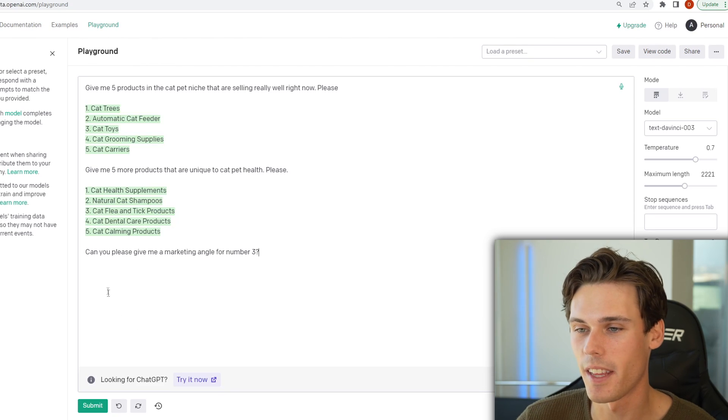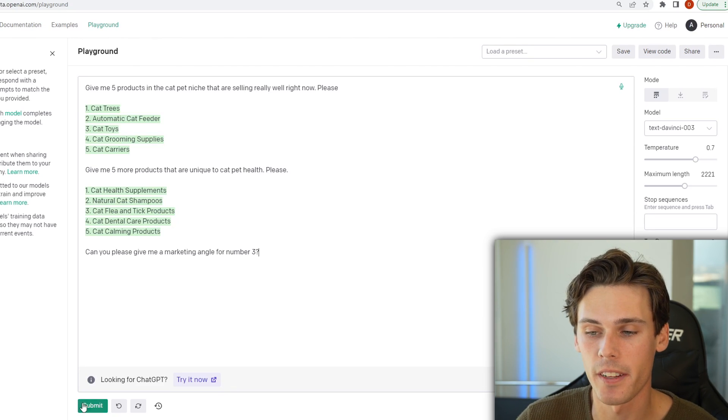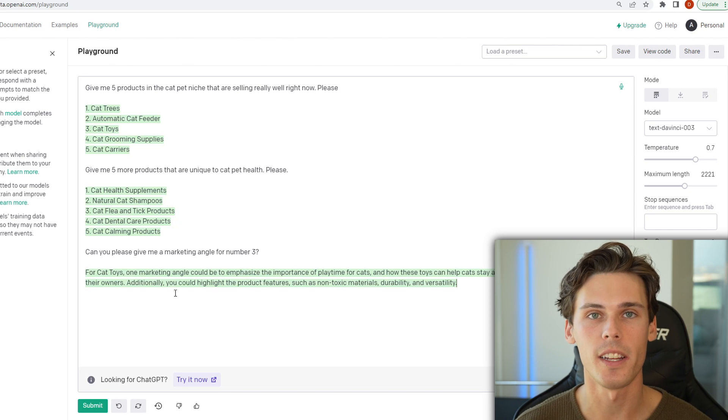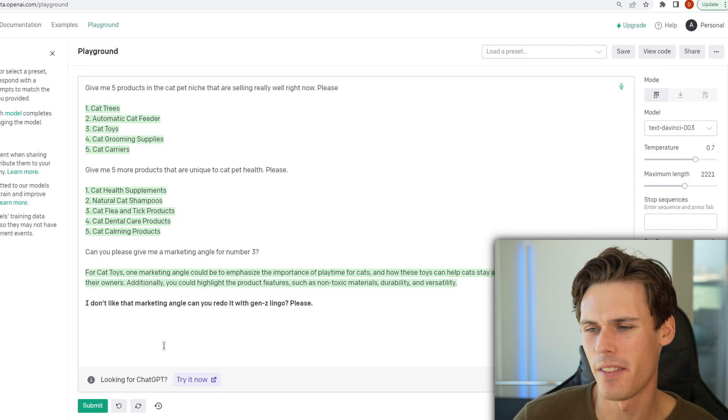Say we like number three — cat flea and tick products — that's what I want to sell. Then you can ask it something like, can you please give me a marketing angle for number three? And it's going to come up with the marketing angle that it thinks is best. Say you don't really like this and you're trying to appeal to a more younger audience, maybe on TikTok. I'm going to say, I don't like that marketing angle. Can you redo it with Gen Z lingo, please?